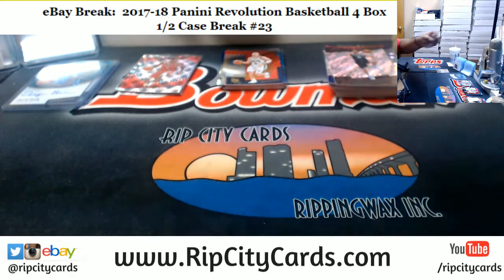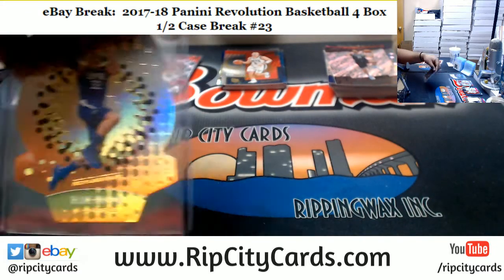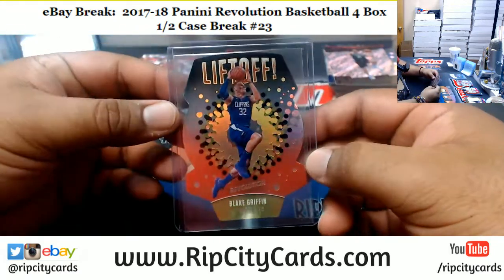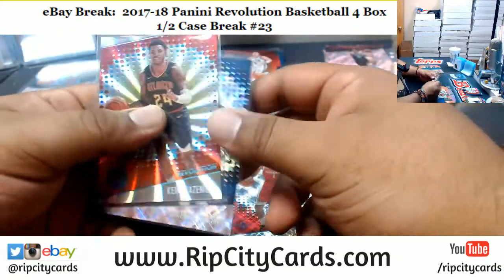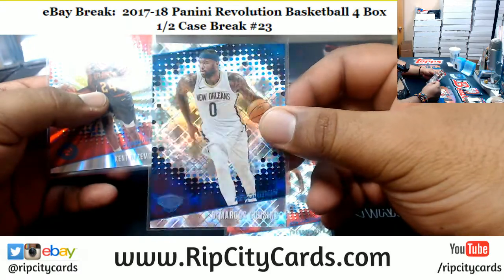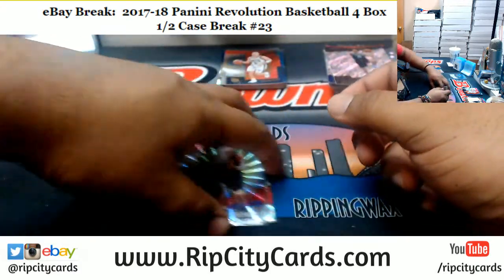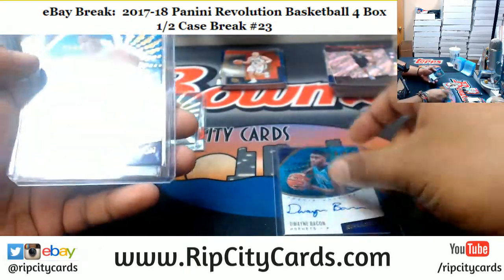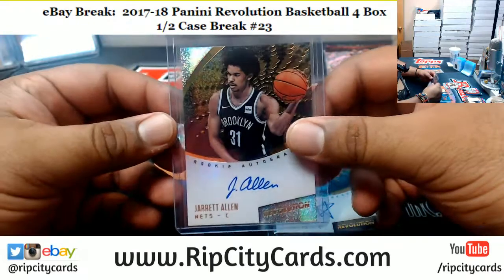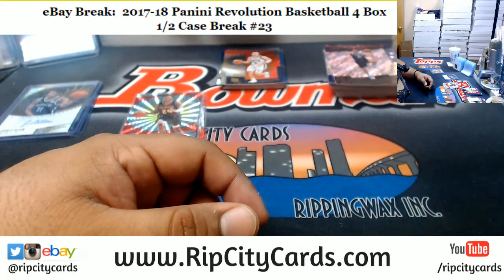Let's do our recap. We got 400 Panini points to the Spurs. The Liftoff die-cut from Blake Griffin of the Clippers. Trevor Ariza numbered to 100, Rockets. DeMarcus Cousins numbered to 100, Pelicans. Cam Bazemore numbered to 75, Hawks. Autographs for Dwayne Bacon Hornets, Malik Monk Hornets, and Jarrett Allen Nets. That's it for the break — thank you everybody, we'll get it out to you.